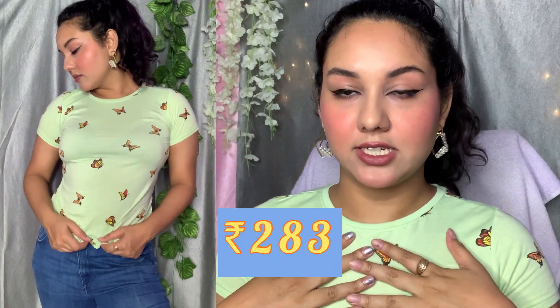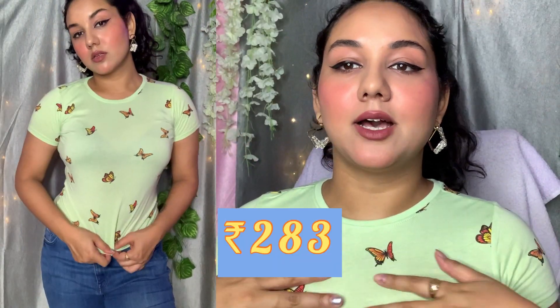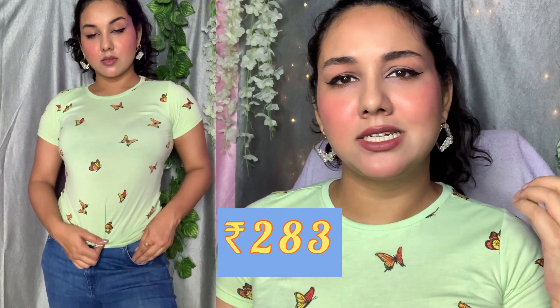The first product from Ajio is the top I'm wearing right now. It's a beautiful mint green — not absolutely mint but somewhat mint, somewhat greenish. I purchased this particular top just because of this butterfly print. I don't know why, but I have an obsession with butterflies recently and I just love how this top looks.